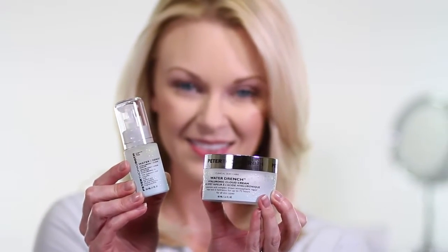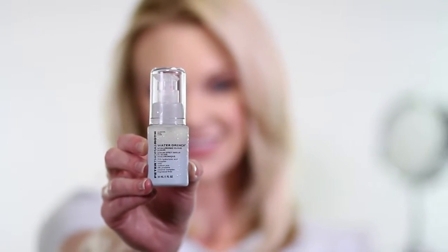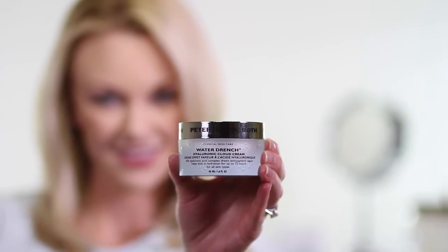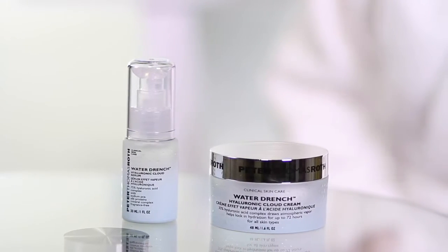That's why you need a hydrating duo that continuously drenches your skin, like Peter Thomas Roth's Water Drenched Hyaluronic Cloud Serum and Hyaluronic Cloud Cream Hydrating Moisturizer. Cloud Serum and Cloud Cream are formulated with a powerful hyaluronic acid complex for long-lasting hydration.